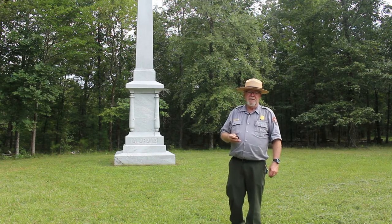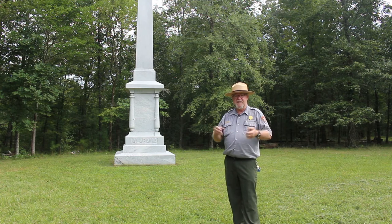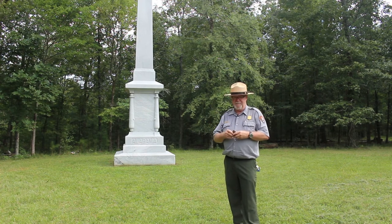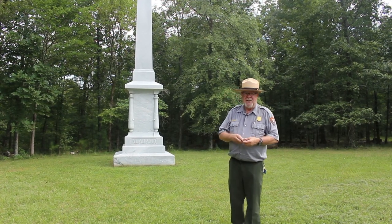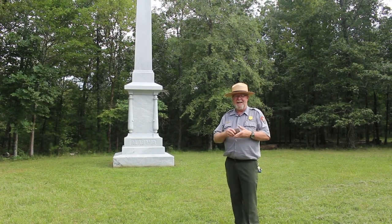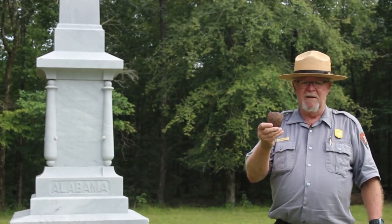On September the 20th of 1863, Captain Sloan found himself fighting in this vicinity, where today the Alabama Monument stands behind me. During the fight, a shell exploded just in front of Captain Sloan, and a piece of the jagged iron shrapnel — like I'm holding here — ripped his lower jaw off.